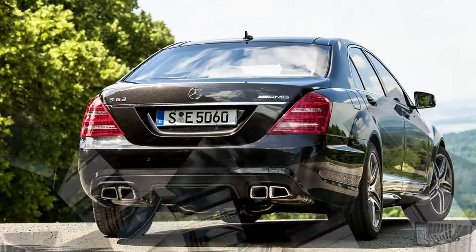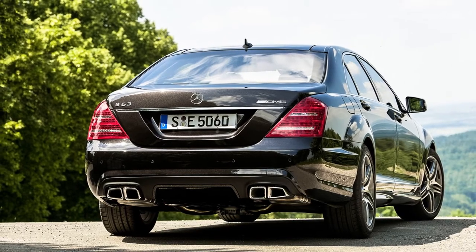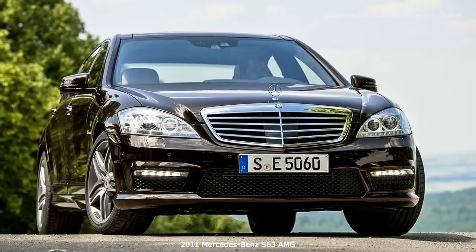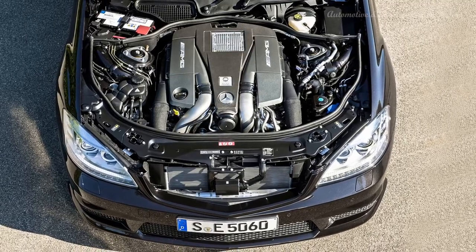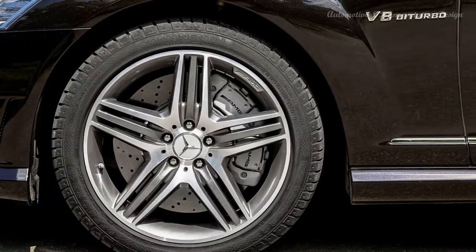Reducing the capacity of the range-topping V8 from 6,208cc to 5,461cc and adding twin turbochargers, this engine also marks the debut of direct gas injection on an AMG power unit, along with technological refinements such as spray-guided combustion and piezoelectric injectors. There's an aluminum crankcase, four-valve technology with adjustable camshafts, and an air-to-water intercooler.